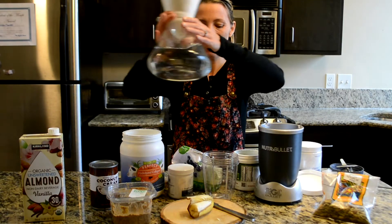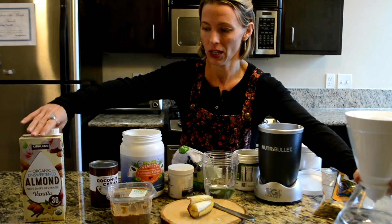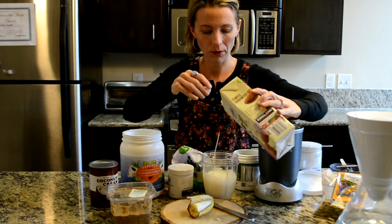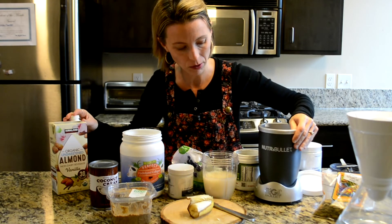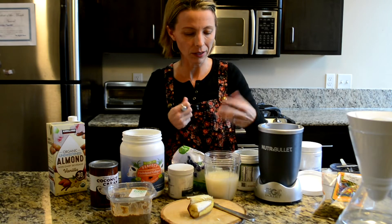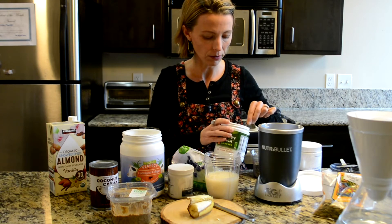Let's put in our liquid ingredients first. I'm just going to add some water — you can always add more later — and some almond milk. I forgot to mention one of the most important ingredients: you need your blender. We've got an awesome Nutribullet blender. It works really great, gets everything nice and ground. This is a smaller size cup but there's a bigger one too. We're going to put in some of this Mighty Maca powder that we talked about earlier.